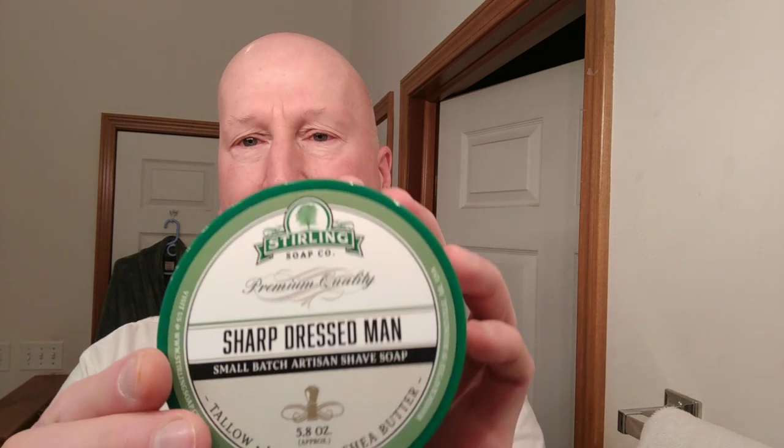I'm gonna be using Sterling Sharp Dressed Man. This promises to be a terrific shave soap. I've already cracked it open just to kind of get a peek at it. Beautiful artisan soap made in small batches, and this scent is absolutely glorious. You get 5.8 ounces for only $13.60 — that is really a great deal. I'm really looking forward to shaving with Sharp Dressed Man this morning.